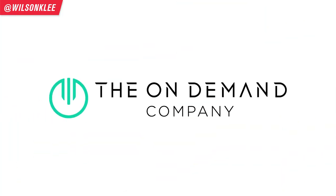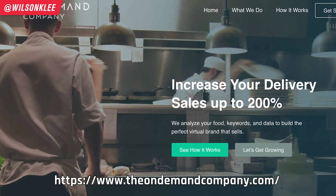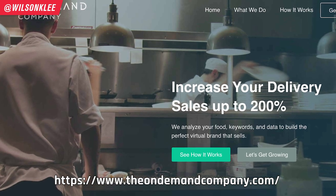This video is made possible by our friends over at the On Demand Company. If you're thinking about operating and creating a ghost kitchen operation from your restaurant, and you don't want to do any of the legwork — the competitive analysis, analyzing what's going to be in demand, whether it's going to be profitable, the menu creation, and communicating with all the third-party apps — the On Demand Company will do all of that for you. Check them out in the link below. Say Wilson sent you and you're going to get the whole setup completely for free.